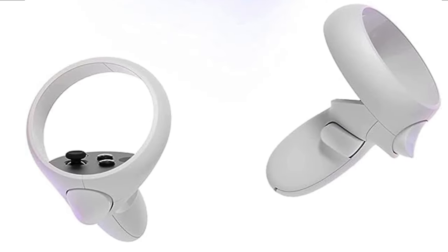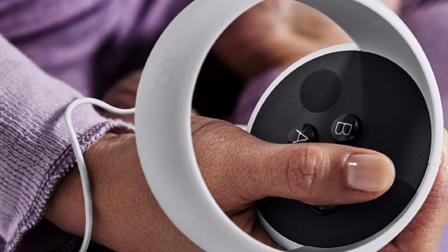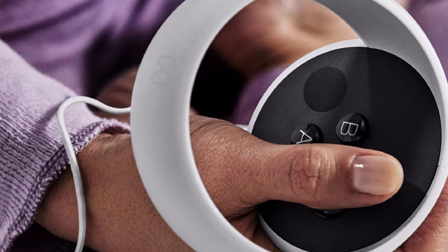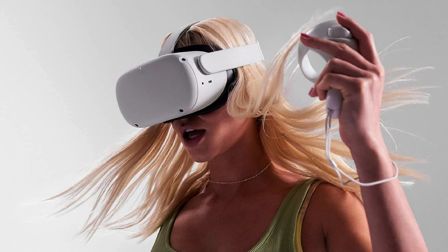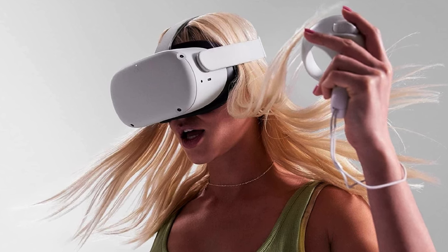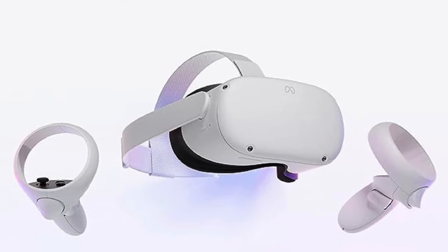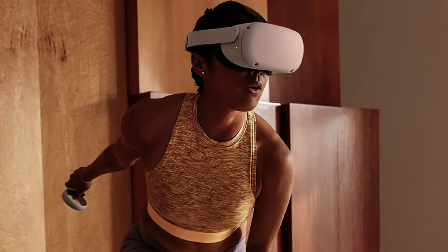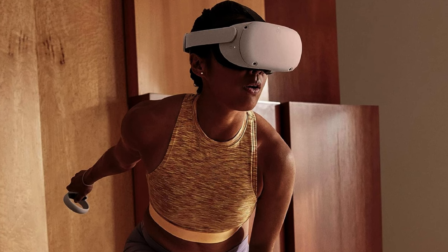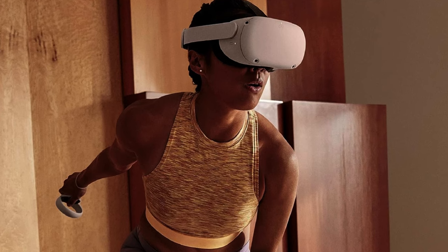The touch controllers are precise and ergonomic, enhancing the overall immersion. One of the standout features is its compatibility with a wide range of VR content, from games and experiences to productivity apps. Additionally, it can be tethered to a PC for even more advanced gaming experiences with the Oculus Link. The major con of this headset is the requirement of a Facebook account for setup and access to certain features. But overall, the Oculus Meta Quest 2 offers an exceptional VR experience at an attractive price point, making it a top choice for both newcomers and experienced VR enthusiasts.